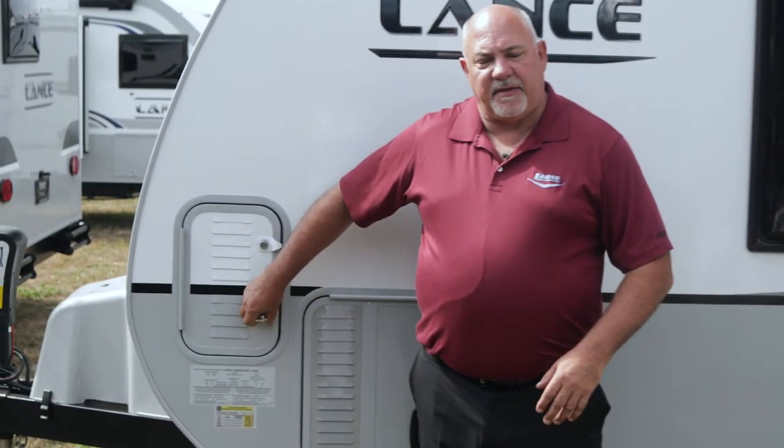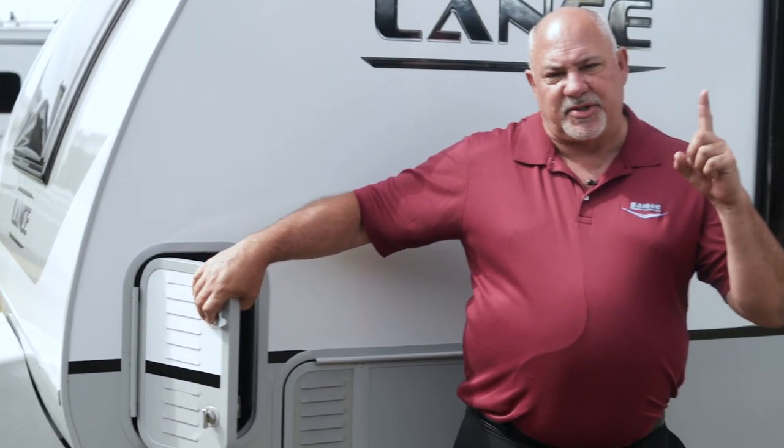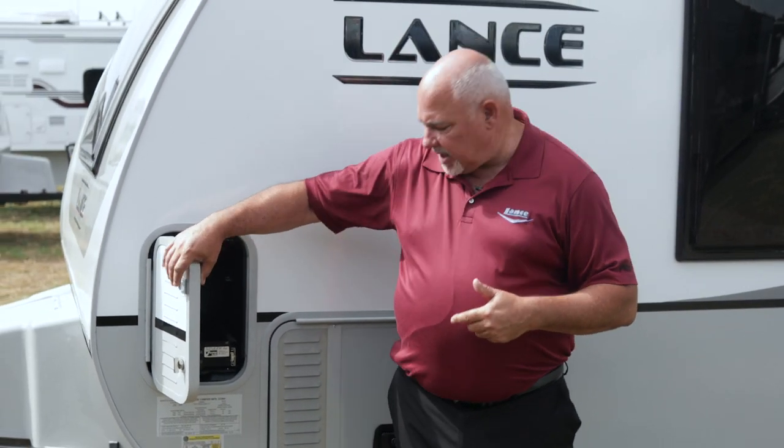A couple other new features inside: we have one master key for the trailer. When I say master key, that means a key unique to this trailer which includes the entry door lock, which is unique. So you don't have to worry about somebody having a key to come in and steal any of your things.